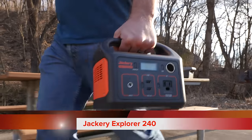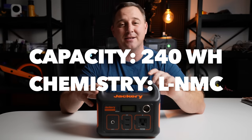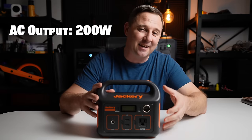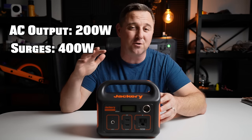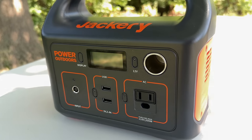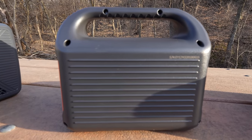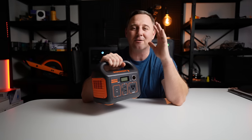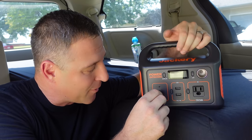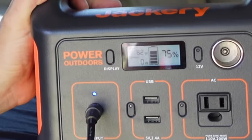The Jackery Explorer 240 is the first contender. It has a 240 watt hour lithium nickel manganese cobalt battery. Its AC inverter is rated at 200 watts continuously and can handle surges up to 400 watts. It has two USB-A outlets rated at 12 watts each, a 10 amp DC car-style outlet, and only one AC jack. It weighs 6.6 pounds, has a permanently fixed carry handle, accepts up to 65 watts through its 8mm barrel plug input, and does not have a built-in flashlight.